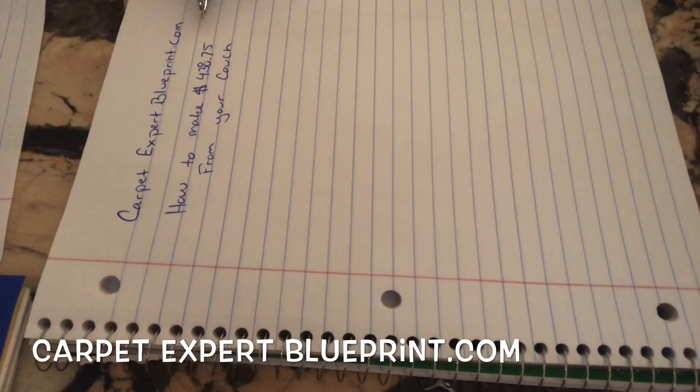So how do we make $438.75 from our couch in the carpet and flooring industry? What's cracking? It's Carpet Mike here from CarpetExpertBlueprint.com.